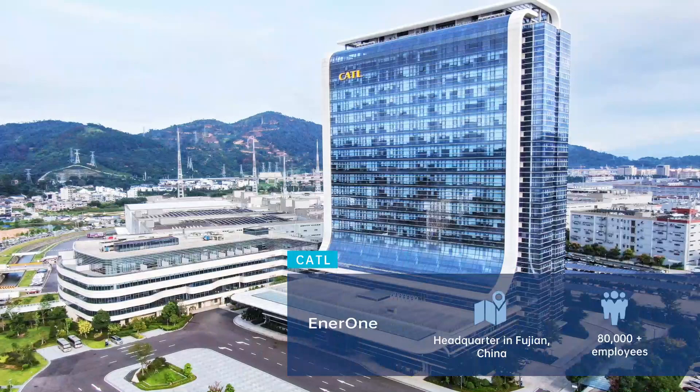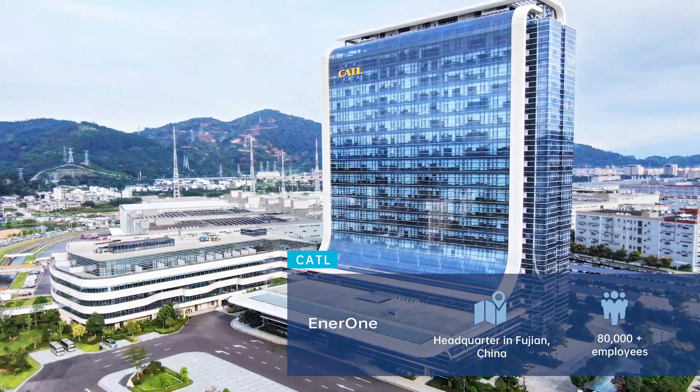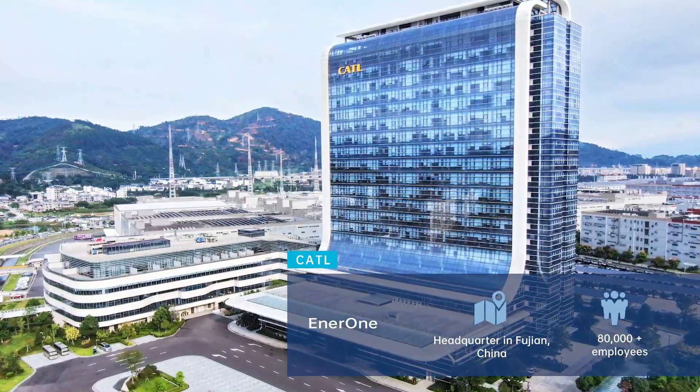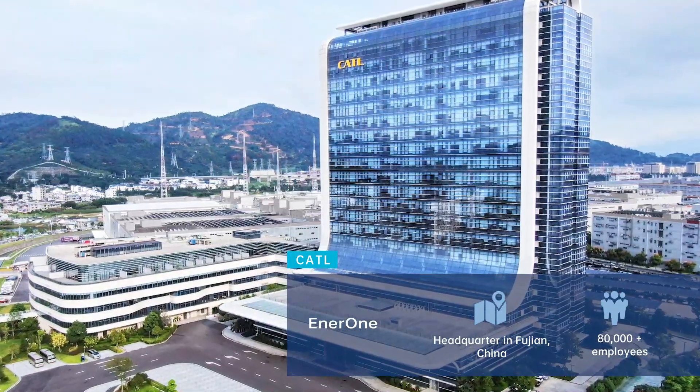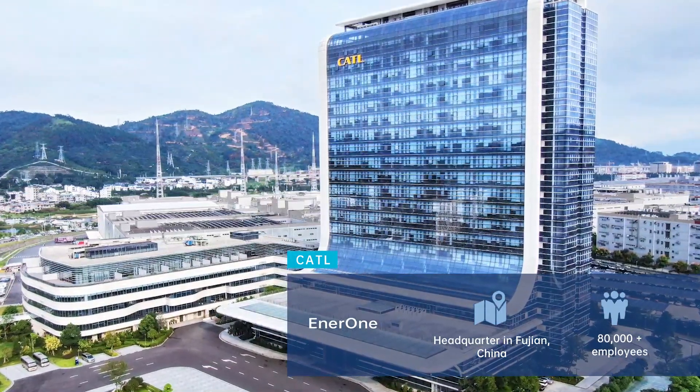Headquartered in Fujian, China, Contemporary Amperex Technology Limited is a global provider of new energy technologies, solutions and services since 2011.